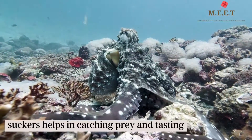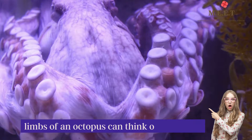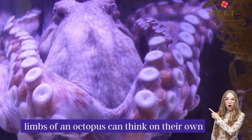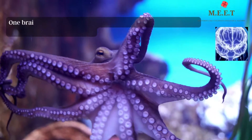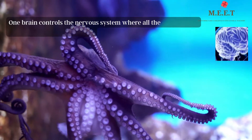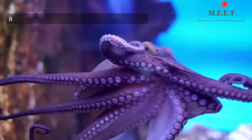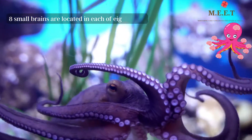What makes octopus limbs really special is that they can think on their own. Surprised? Octopuses have nine brains. One brain controls the nervous system where all the analysis and decision making takes place. The other eight small brains are located in each of their eight arms.